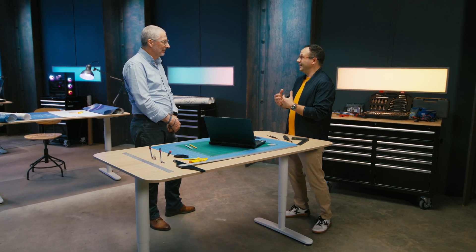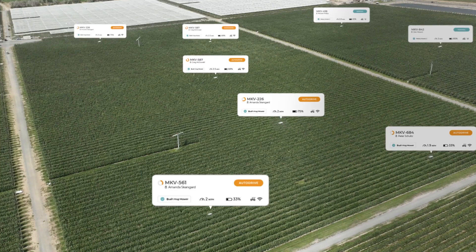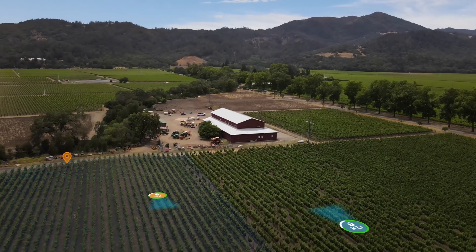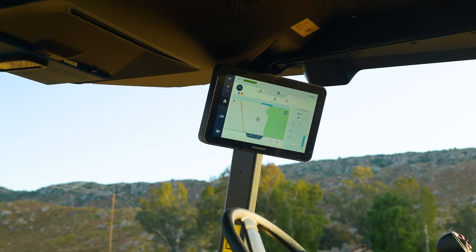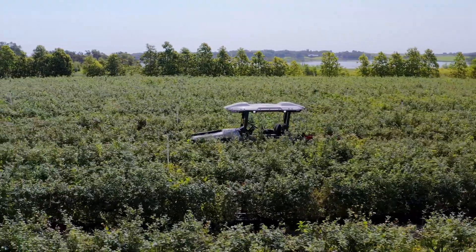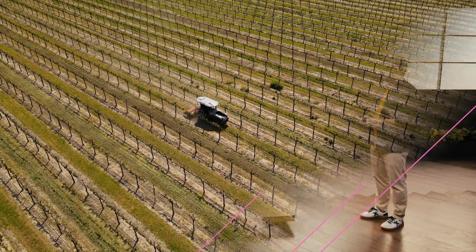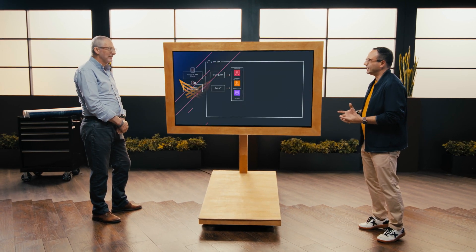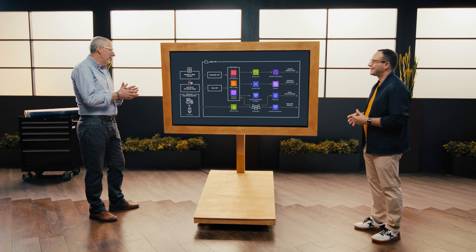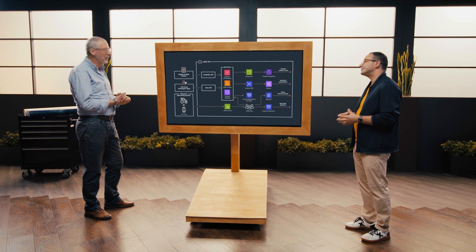It seems to me that you really have a great recipe for innovation for the agriculture sector: big data, connectivity, IoT, and then artificial intelligence. It's what we call the big loop with regular passenger cars and vehicles. You are building the big loop for the agriculture sector. So Chris, why don't we have a look at what's behind it in terms of architecture? Yeah, the architecture — from a logical standpoint, we're really going to focus on three layers.